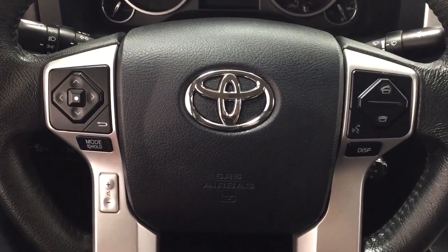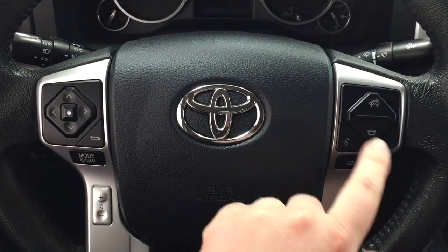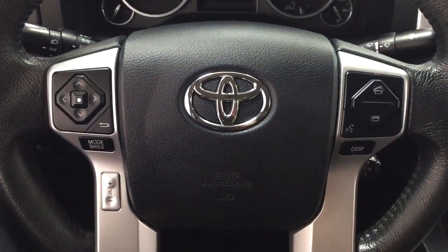A couple of the controls you'll see on the steering wheel include your scroll function, back mode select, volume control, Bluetooth voice recognition, display, and cruise control.